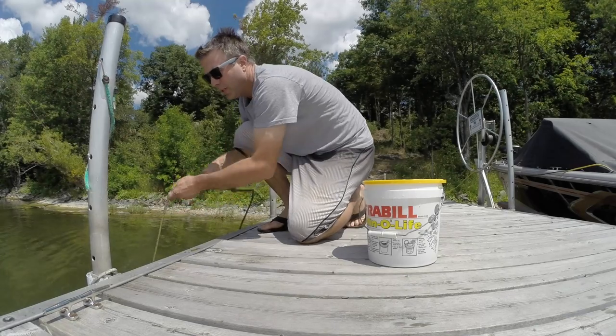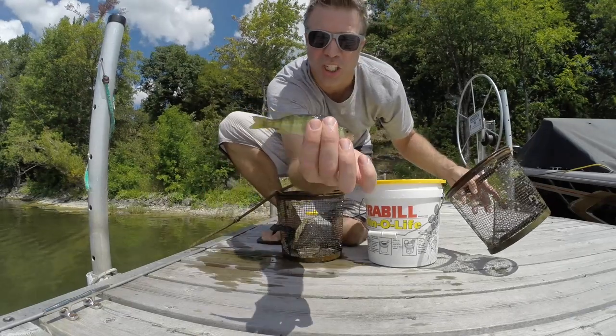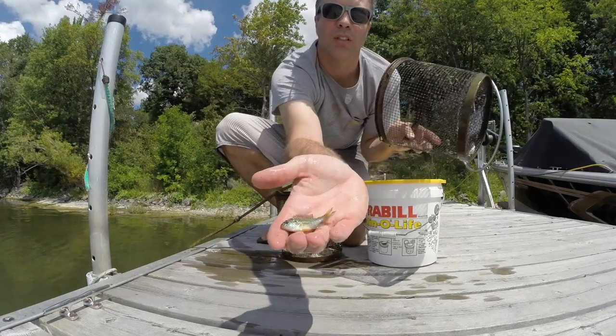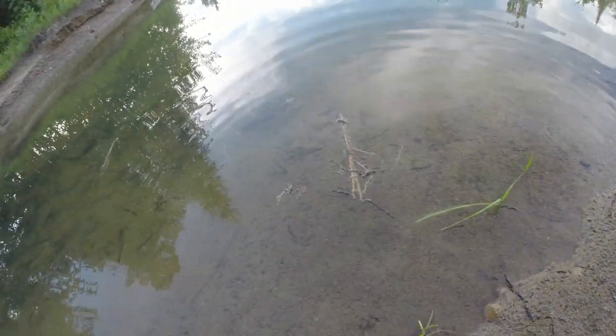Pull up the minnow trap. Perch — too big, don't want it. I will take the sunfish. There he goes. Good job.